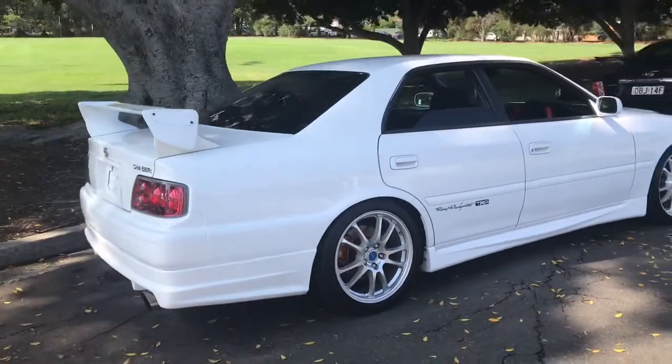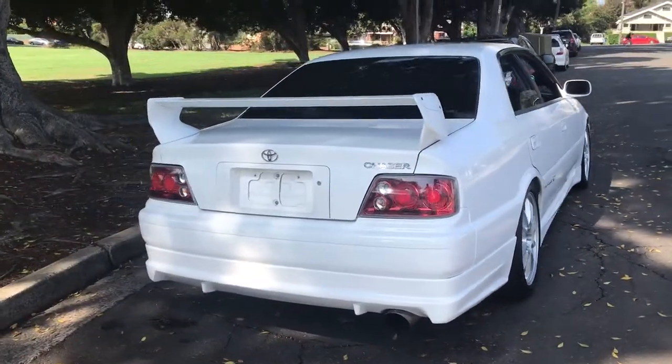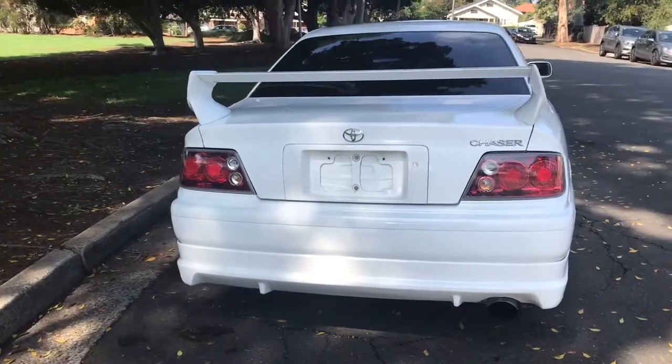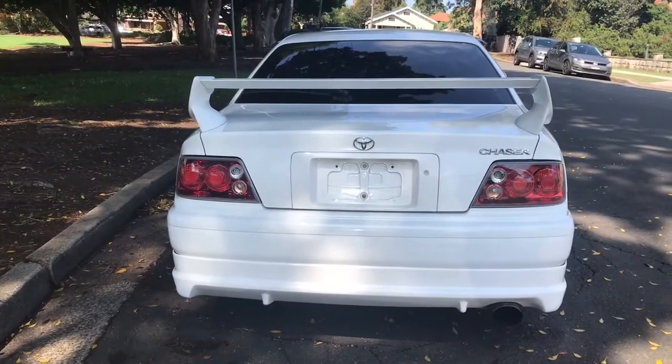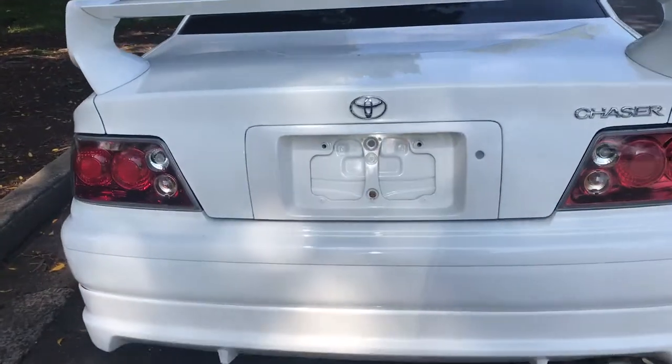To get it up and going the way a Chaser is meant to — and this thing flies. What a beautiful thing to drive. It's a four-door sports car in the truest sense, and just look at it — everything's right on this car.